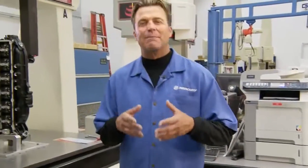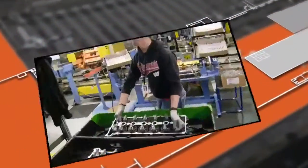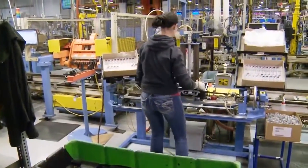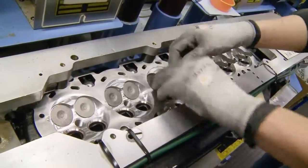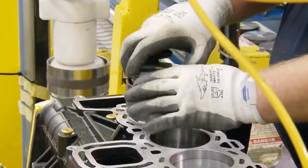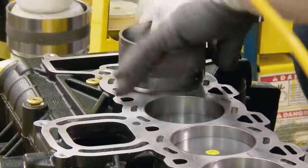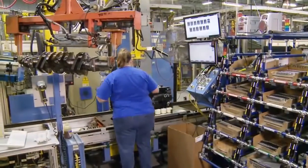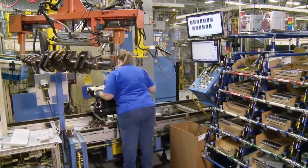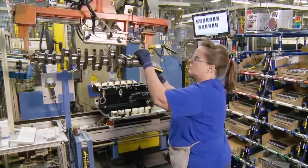The components are sent to the main assembly lines for final assembly. Let's head down to the Verado assembly line to see exactly how all these parts are put together. First, intake and exhaust valves are installed on the cylinder head. Later, the pistons and connecting rod assemblies are installed into the engine block. Here at the bearing assembly station and all along the assembly line, computers aid employees to ensure Mercury's high quality standards are always met.